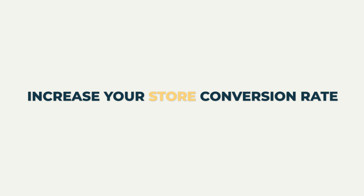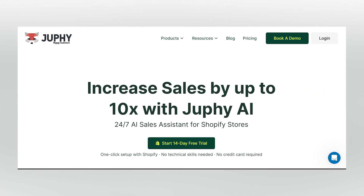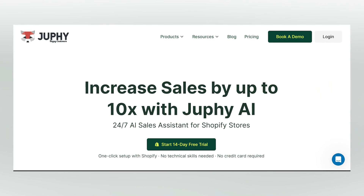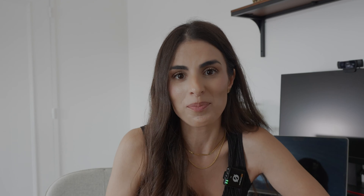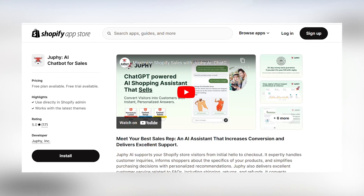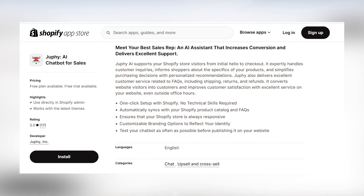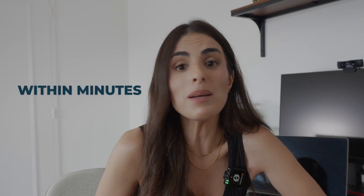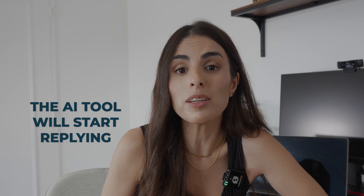So how does it work? As I promised, it's a one-click thing. The AI tool I'm talking about is called Jufi, and it's a ChatGPT-based tool that you can install in your Shopify store in one click. You just need to go to the app page, install it on your store, give it some time to read your store data, and turn it on — and that's it. Within minutes the AI tool will start replying to your customers' questions and recommending the right products.